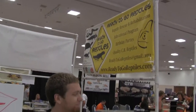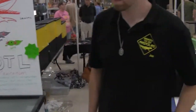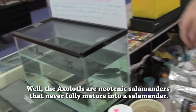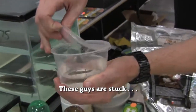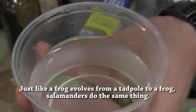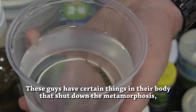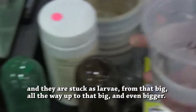We got Joe with Ready to Go Reptiles who specializes in the axolotl. The axolotls are neotenic salamanders that never fully mature into a salamander. These guys are stuck as half tadpole, half salamander — just like a frog evolves from a tadpole to a frog, salamanders do the same thing. These guys have certain things in their body that shut down the metamorphosis, and they are stuck as larvae from that big all the way up to that big and even bigger.